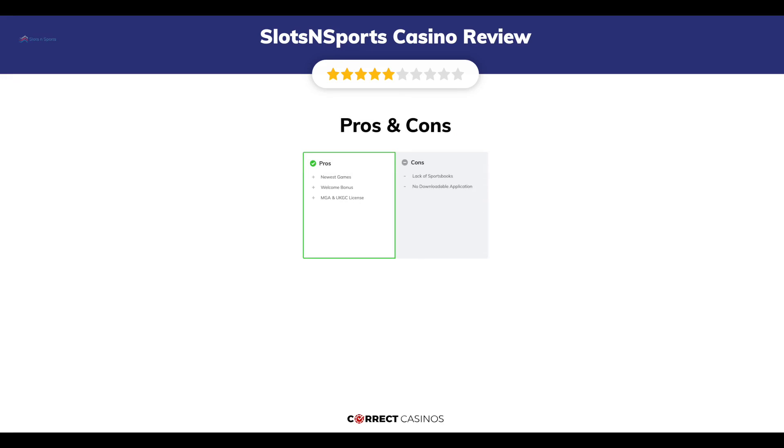The final verdict. Slots N Sports Casino strengths are: newest games, welcome bonus, and MGA and UKGC license. Its weakest points are: lack of sportsbooks and no downloadable application. Thank you for watching. Visit correctcasinos.com for more casino reviews.